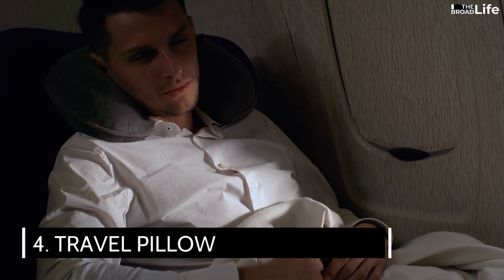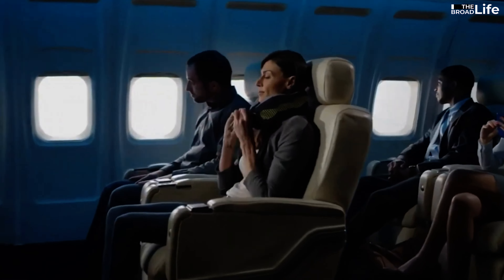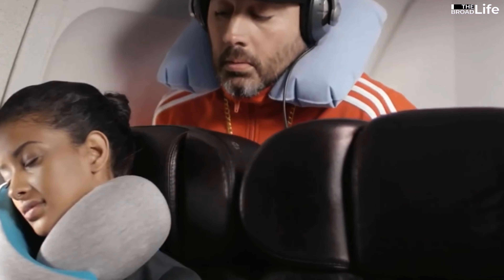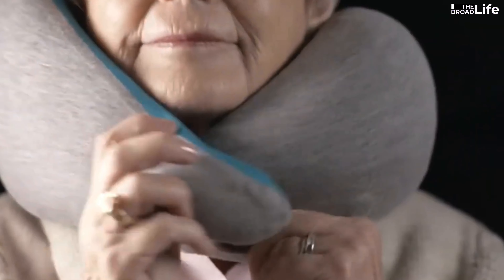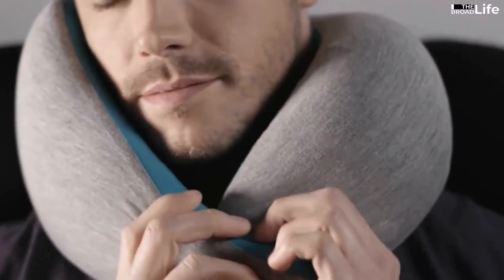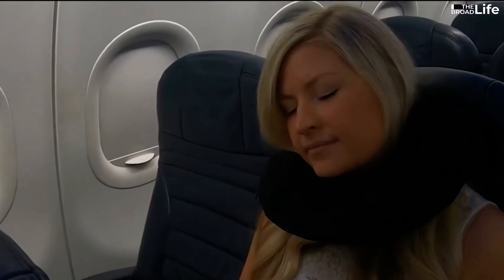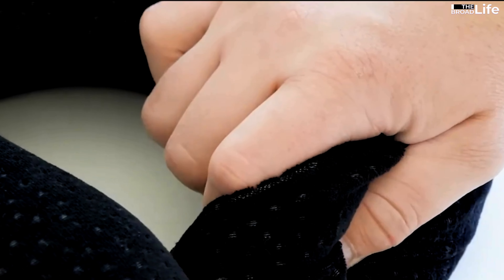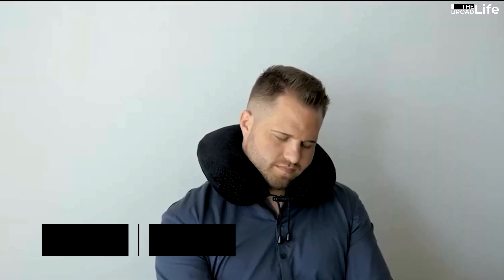4. Travel pillow. Your checklist of travel essentials is incomplete without a travel pillow. It can make a big difference in your comfort and sleep quality on your trip. A travel pillow supports your neck and head while you sleep on planes, buses, trains, or cars. It can also prevent you from getting neck pain, headaches, or stiffness after a long journey. There are many types of travel pillows to choose from, such as inflatable, memory foam, microbead, or neck wrap. You can also look for a removable cover, a snap button, or a pouch for easy storage and cleaning. A travel pillow can help you relax and rest better during your trip.